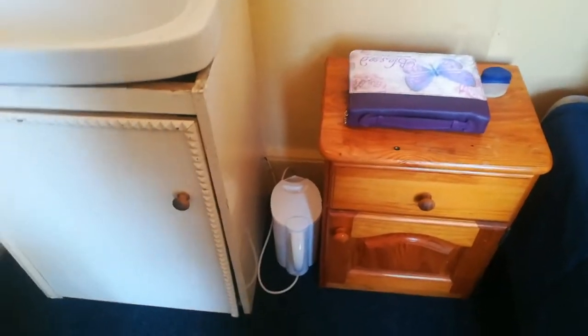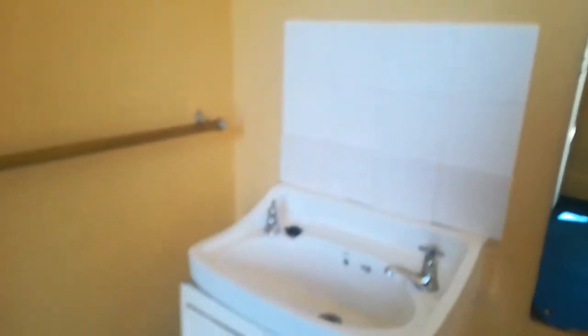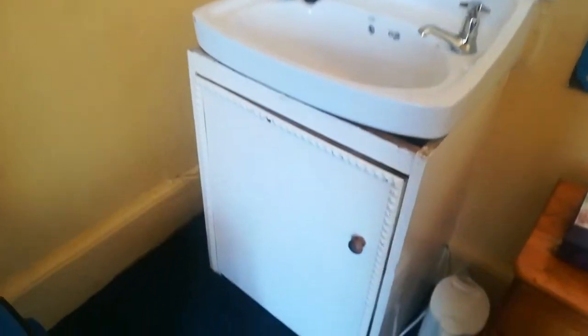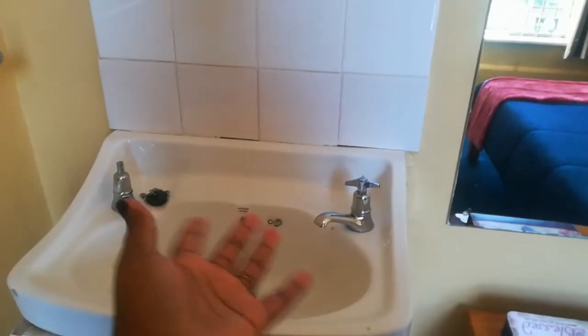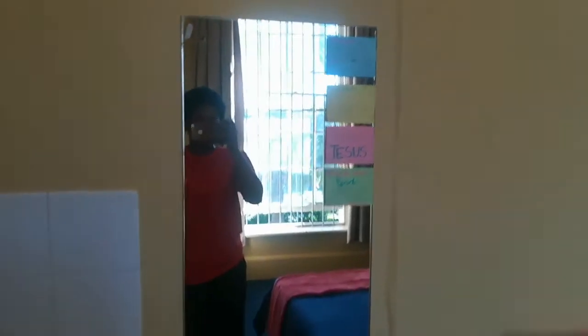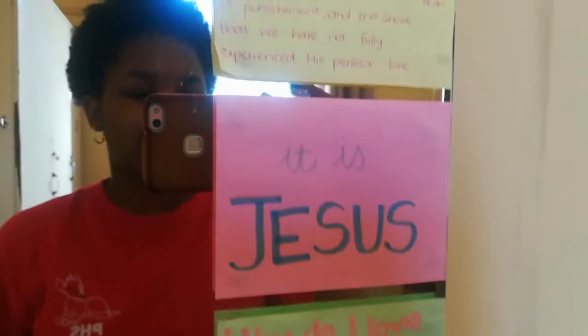Anyway, this is the sink. It has a little storage space for cleaning stuff and two taps, but only one works because of the water crisis. This is my mirror — I have a few scriptures and things on here.